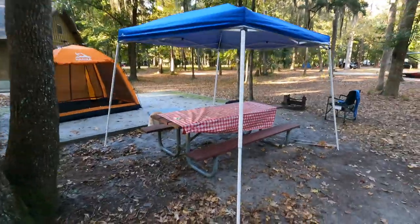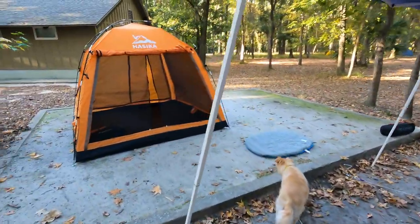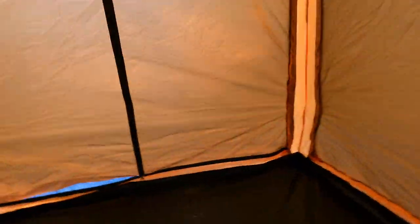We've still got our pop-up, which we're putting over our picnic table. And then we bought this little tent and it has two doors in it. So if it's raining or we've got bad weather, we can actually hook this to one of the doors of the new camp tag. It's basically going to be our changing room, because anybody that's been in a tag knows it's kind of tough to change clothes in there.